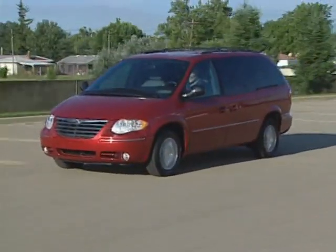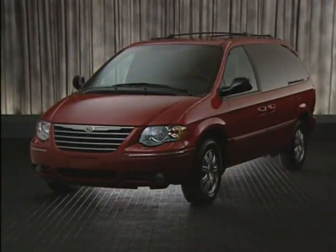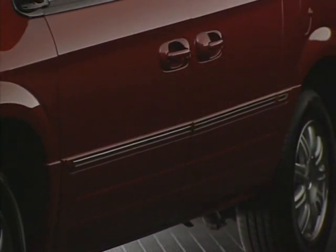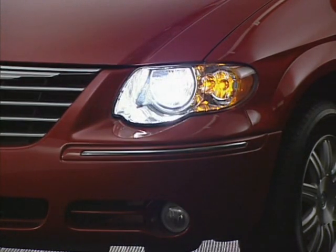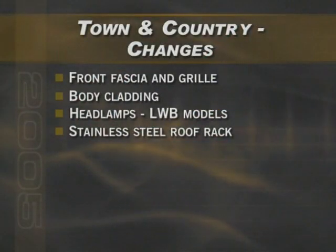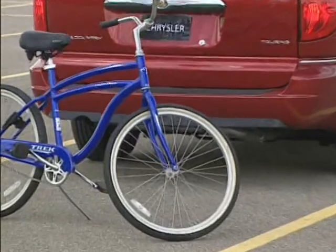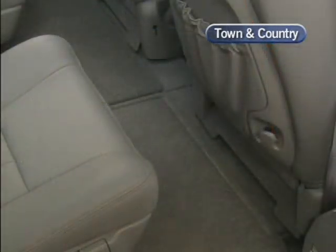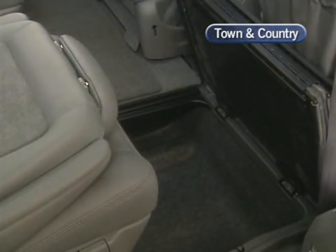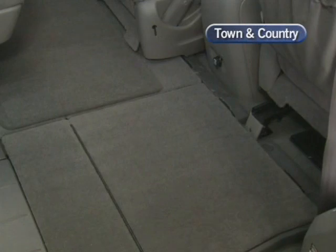Before we look at the standard features on the Town & Country, let's take a look at its changes for the 2005 model year. There are redesigns of the front fascia and grille, as well as the optional body cladding on the Touring model. There are redesigned headlamps for the long wheelbase versions — the LX, Touring, and Limited models. A stainless steel roof rack replaces the body color roof rack on the Limited model, and an integrated rear park assist system is now optional on the Touring model. But the most significant change is a new seating system called Stow & Go, which allows the second and third row seats to fold into the floor, leaving a flat load floor surface. However, this flexibility comes with some drawbacks, as you'll see later in this video.